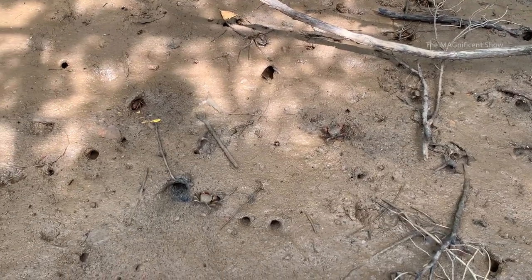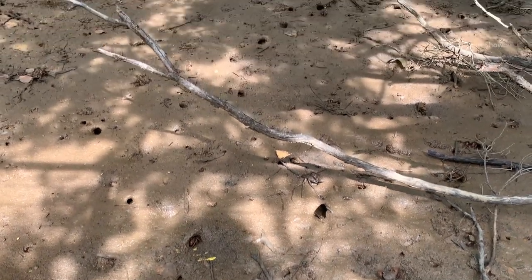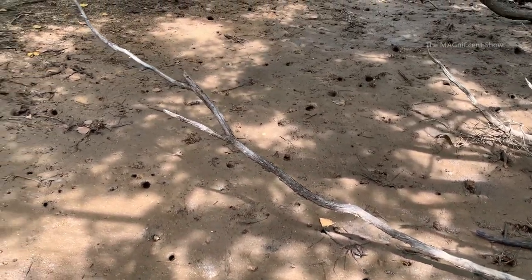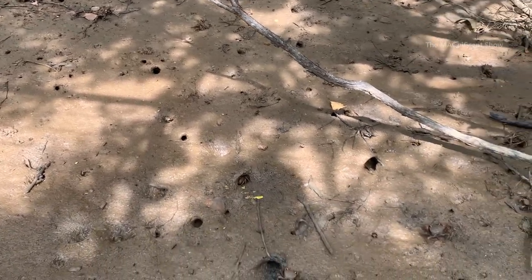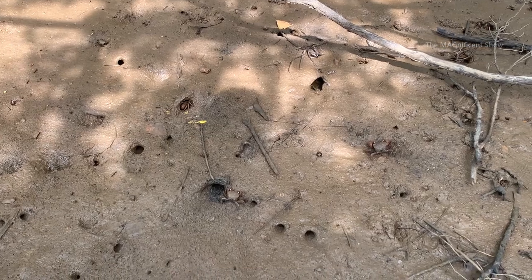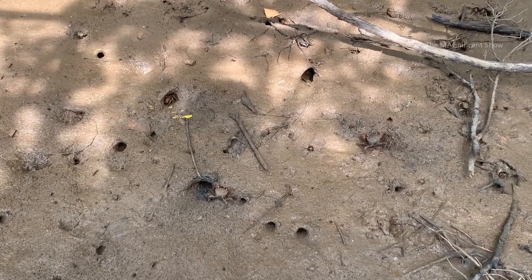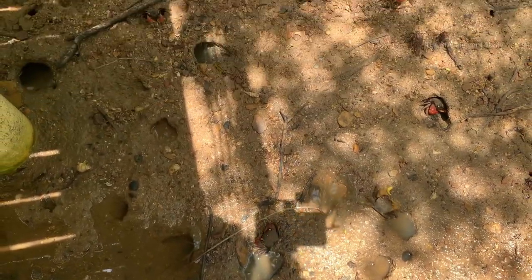Look at these tiny crabs. This kind of crabs are called fiddler crabs and they mostly live in mangrove forests and tidal creeks. Their claws are red in color and some of them have pale yellow.